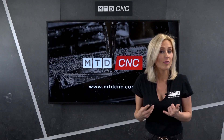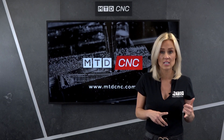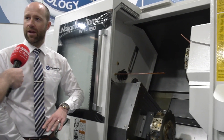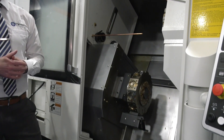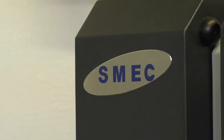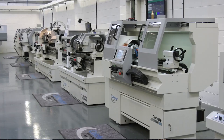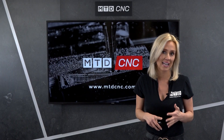Now, what about fixed head turning? We are not short of those either, with Nakamura's AS machines, WY and WT machines all on special offer, DMG Mori's NLX machines with twin spindles, Dugard SMEC machines, Belia multi-axis machines, Geminis lathes, Colchester turning centers, and Colchester flatbed lathes.